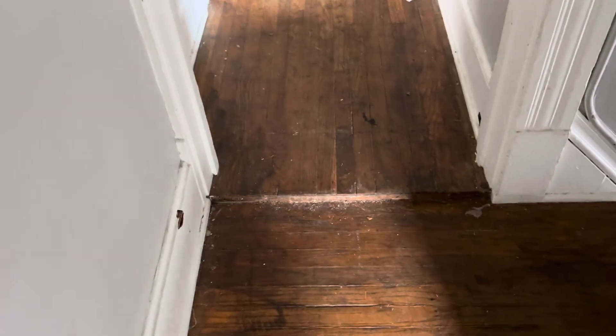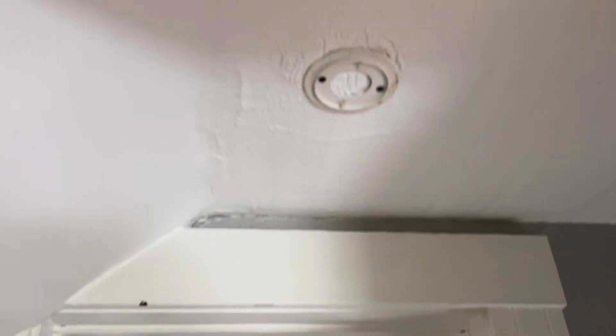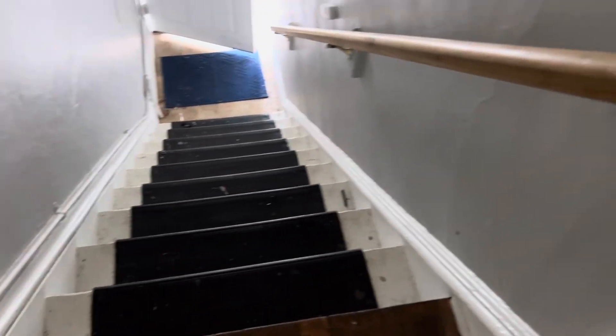The hallway hardwood floors just need a coat of poly on them. Need a smoke alarm and a complete paint job. This is 218 Gates up.